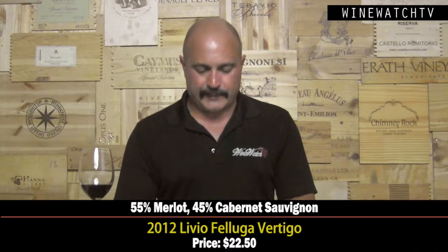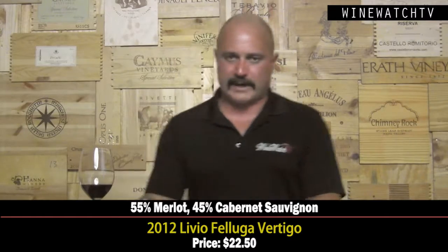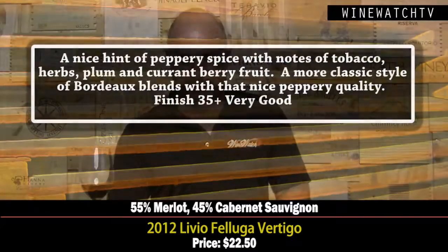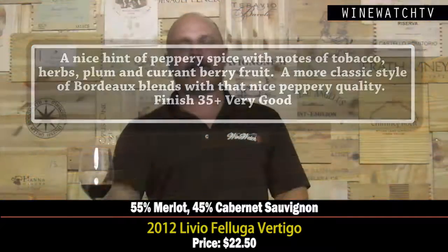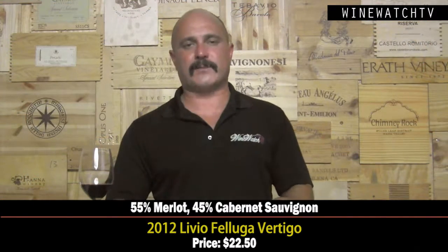Then the Livio Felluga Vertigo — a blend of 55% Merlot with Cabernet Sauvignon making up the rest. It has nice peppery spice, notes of tobacco, herbs, plum, and currant berry fruit. A more classic-style Bordeaux blend, with a nice peppery spice to the finish. Very good at $22.50.